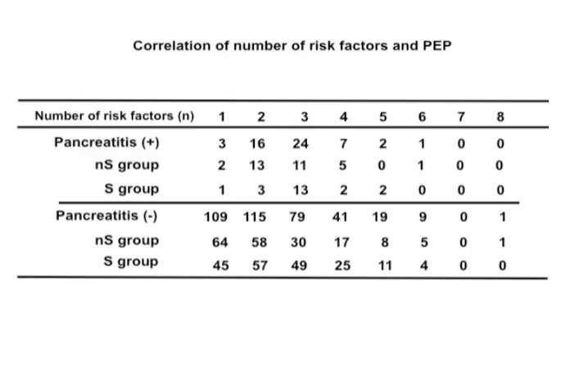Moreover, we evaluated the relationship between the number of risk factors and post-ERCP pancreatitis. There was a significant association between post-ERCP pancreatitis and the number of risk factors, p-value 0.011. Patients with more than 3 risk factors had a significantly greater incidence of pancreatitis, p-value 0.001.